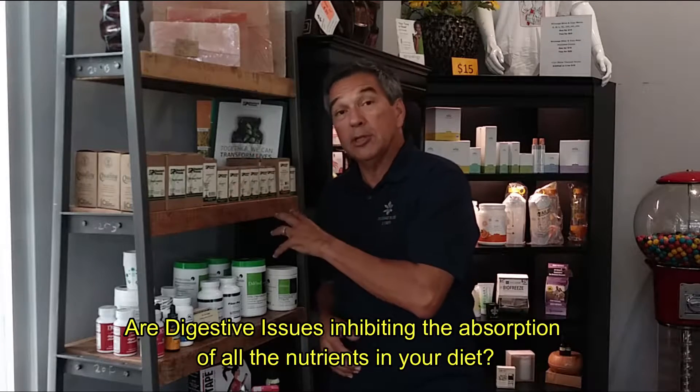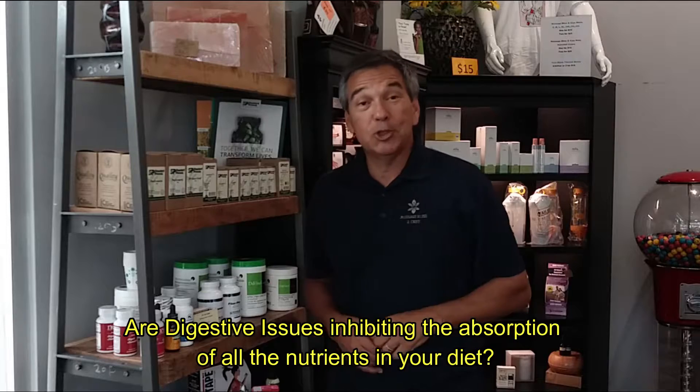This is really important for those out there who are struggling with digestive issues — meaning when you eat, you get bloated, irritated, and inflamed. And if that's you, I can guarantee you, you're not getting the most not only from the food you're eating, but the supplements that you're paying extra for to consume as well.